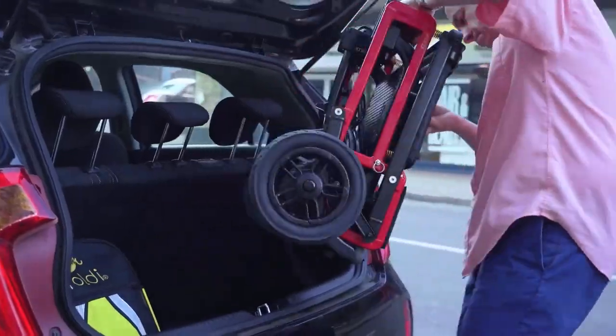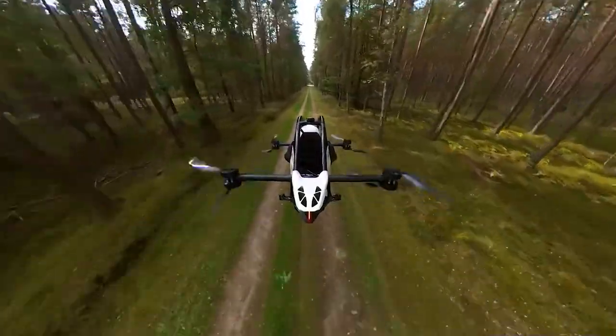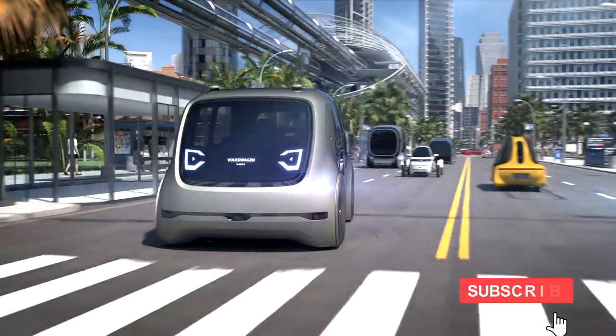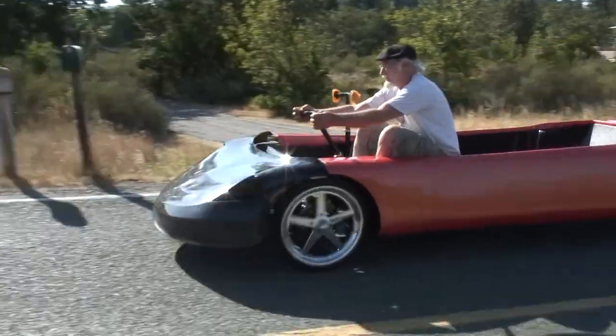Planes, trains, and automobiles — there are many different ways to get around these days, yet there's always room for improvement. You're watching the interesting and creative designs channel. Here are nine of the most unusual vehicles that may forever change the way you get from A to B, or not.